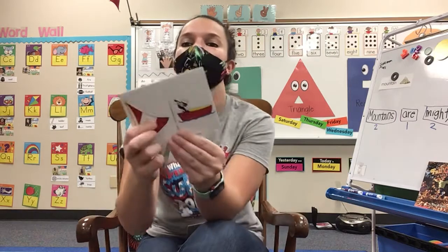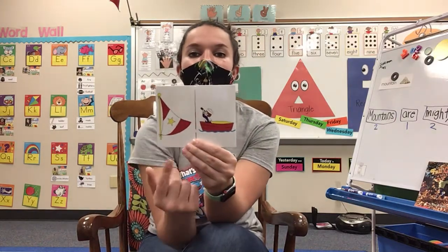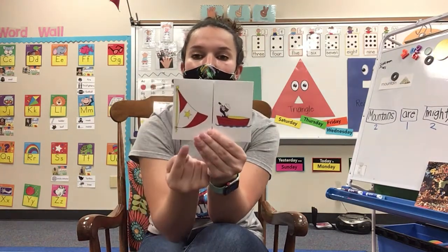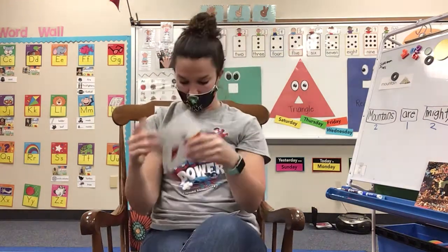Here's another one. We have sail and boat. Sail and boat make sailboat. Let's say it one more time — sail and boat make sailboat. Good job.